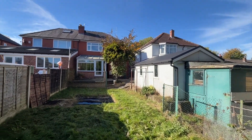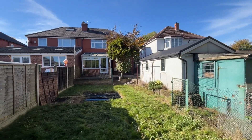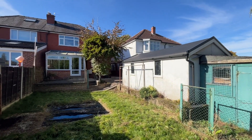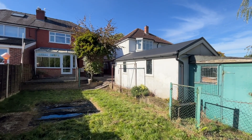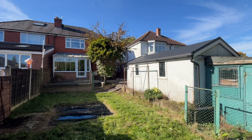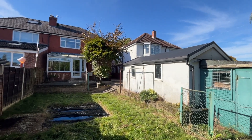Now this property has scope to extend, obviously subject to planning permission, and I expect it's going to be very popular on the market. For anybody who's looking to have a viewing or wants any further information, please contact ourselves at Cardwell's Estate Agents in Bolton on 01204 381 281.